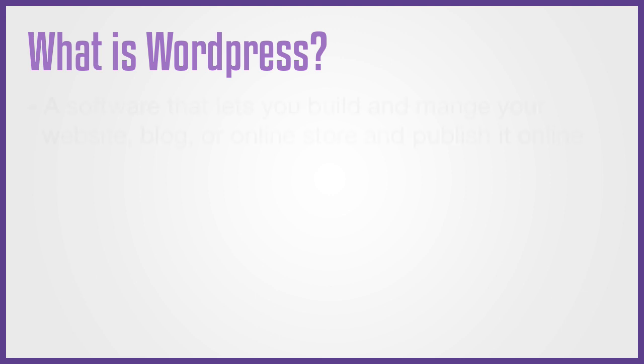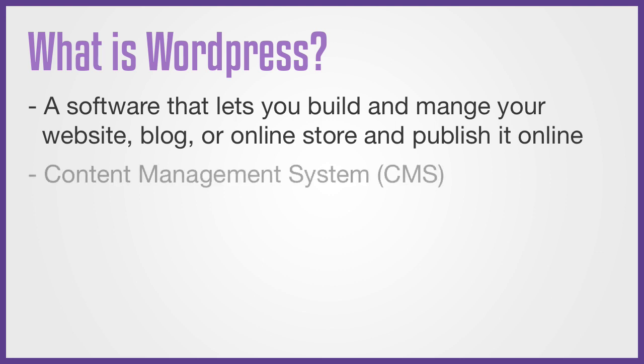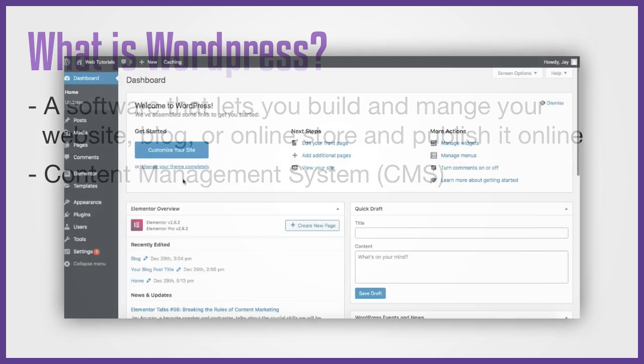Well, to put it simply, WordPress is a software that you can use to build and manage your website, blog or online store, and publish it online. It is also known as a Content Management System, or CMS, because as the name suggests, it allows you to completely manage everything related to your website through a simple and easy to use dashboard.